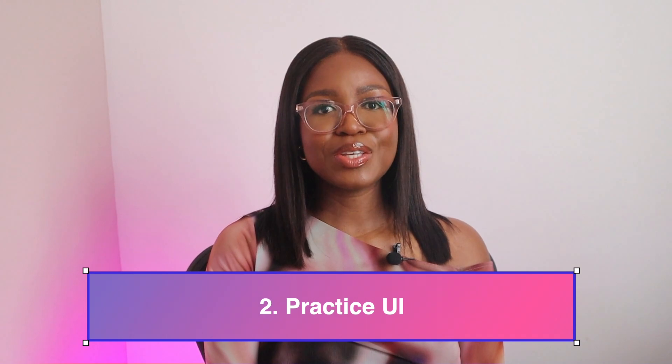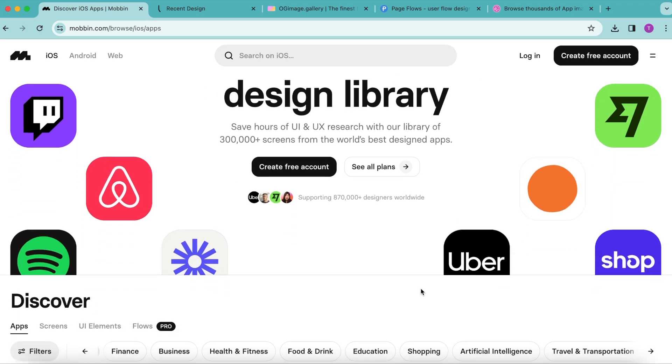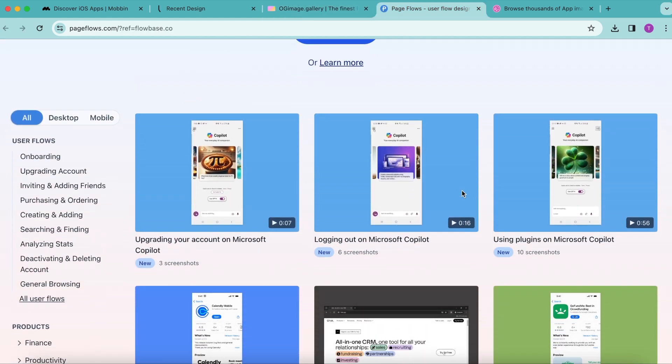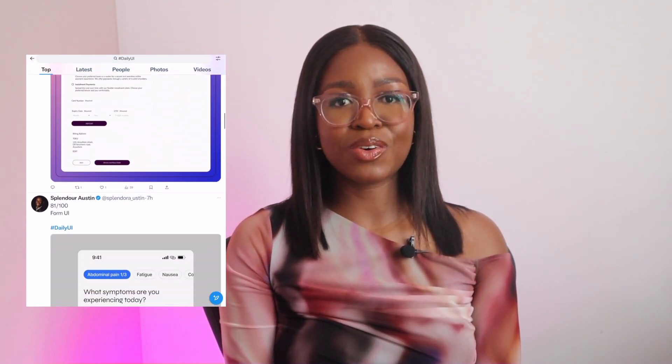Next, I would start practicing UI. Now that you know how to use Figma, use Daily UI prompts to get you thinking creatively and coming up with your own design ideas. Daily UI is a design challenge that sends you prompts every day where you come up with your own designs. You can also use ChatGPT to create your own UI prompts tailored to your interests. There are a few websites you can use for inspiration — it's good to look at other people's designs for creativity and best practices. It's also good practice to share your designs online to get feedback. A lot of designers share on Twitter using the Daily UI hashtag.